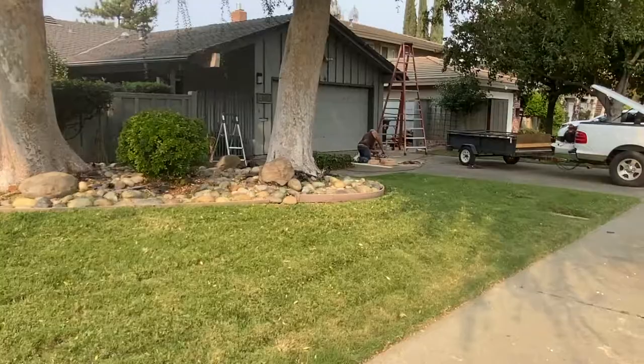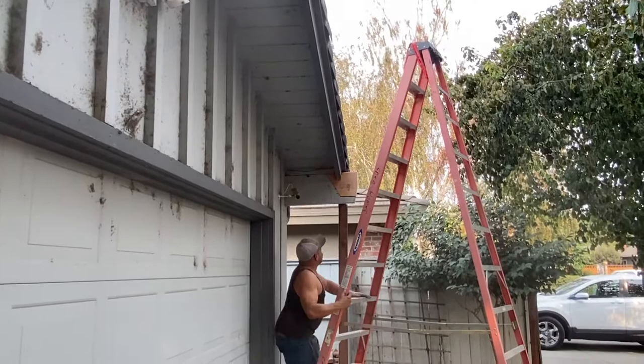Lots going on here at the lake house today — getting some dry rot repairs done on these beams out in the front. They've been pretty weathered, so getting those replaced prior to putting the home on the market and getting that all fixed up, which will be a good thing. Lots happening here at the lake house, making lots of progress.